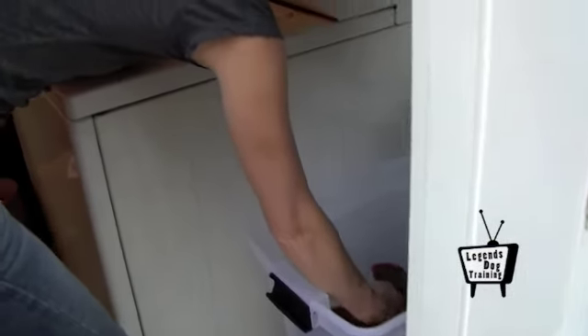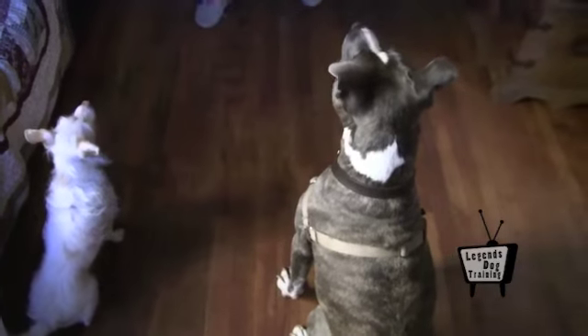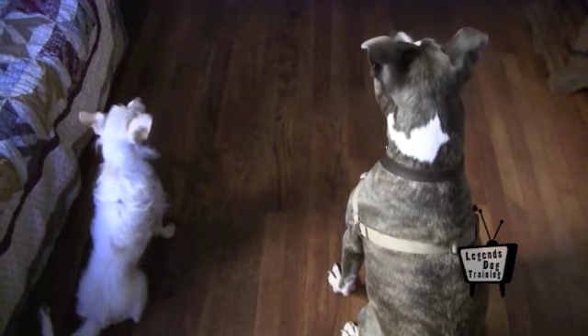As a general rule, feed your dog two times per day. Use a measured cup to be sure that you are serving the appropriate amount. Never leave food out for your dog to graze throughout the day. Put your dog on a feeding schedule. Not only does this help to monitor their health, but it also facilitates training.